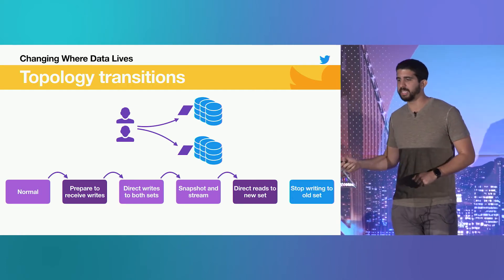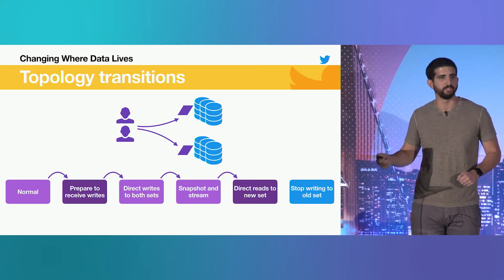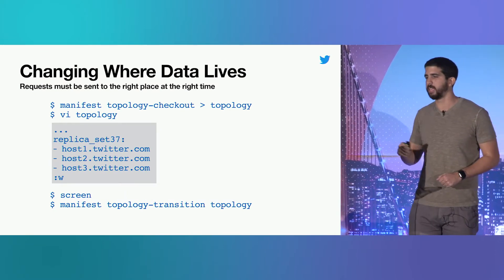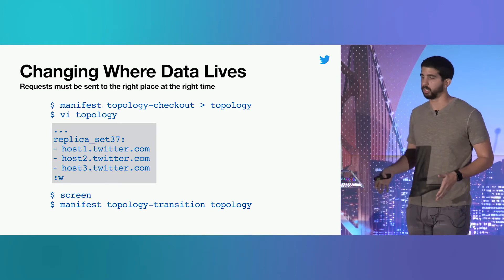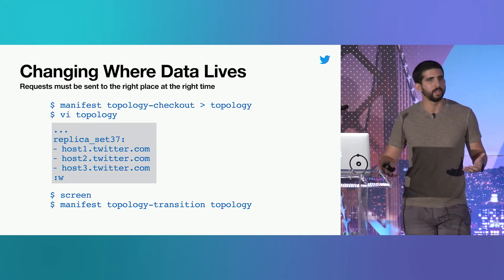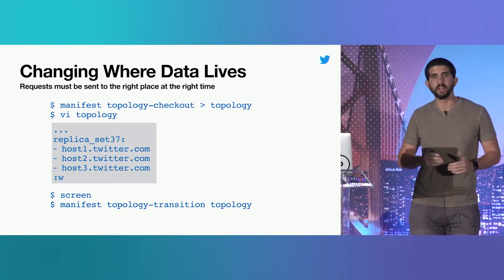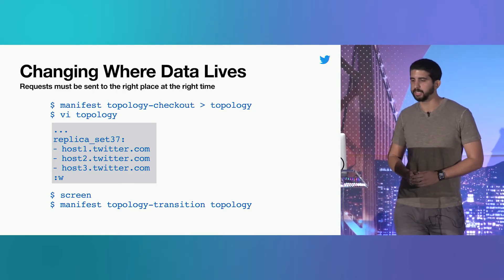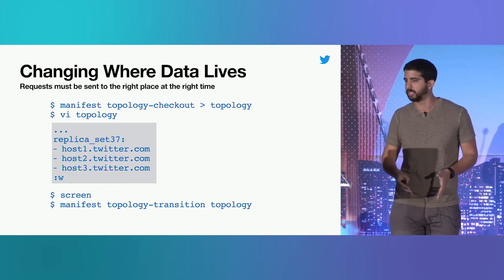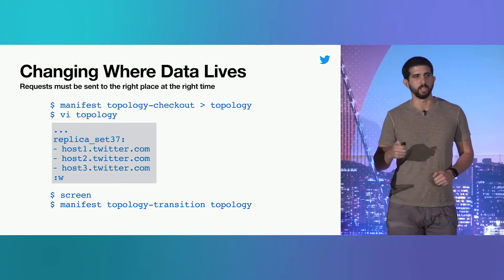With that, we have a series of states to drive our cluster through for a safe topology transition in all circumstances. Our operations tool checks out the current topology, we modify it to do what we want — like add nodes — and then execute the topology transition, allowing the tool to drive the cluster through all the appropriate states. Nodes know what the new topology is and what the old one was, and as they're driven through the states, they change their behavior accordingly.